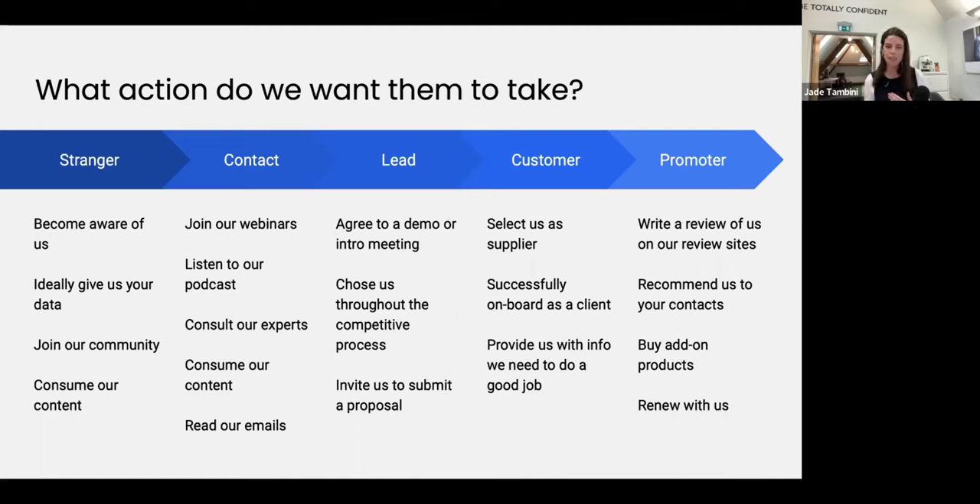What do we want our contacts — people now in our community — to do? We want them to join our webinars, listen to our podcast and become binge listeners. We want them to consult our experts with no strings — to feel like we're someone they could come to with a problem. This is why, particularly on TikTok, you're seeing the rise of the subject matter expert and personal brand leading B2B: a person being the face of a company.